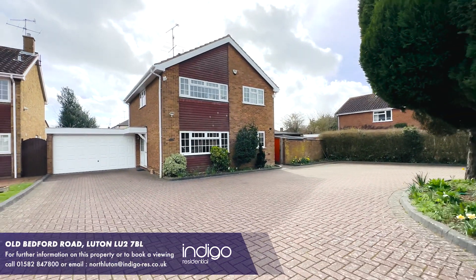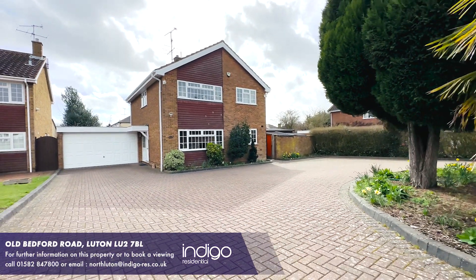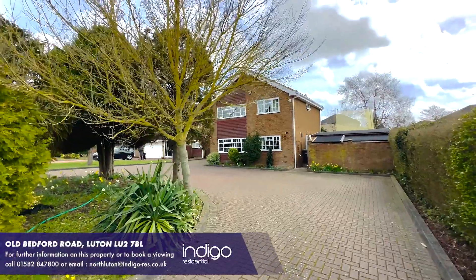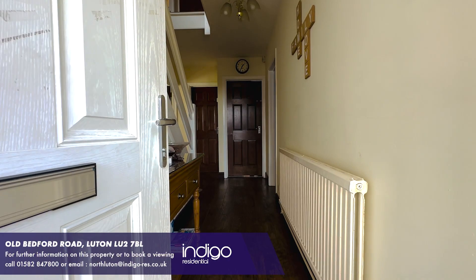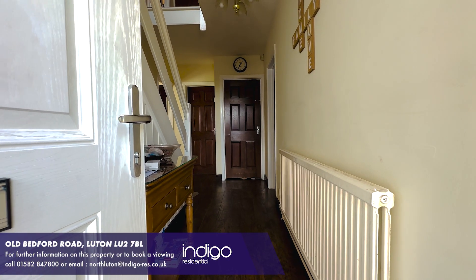Indigo Residential is proud to announce this detached family home, situated on a large plot. Internally, the property comprises of an entrance hall.